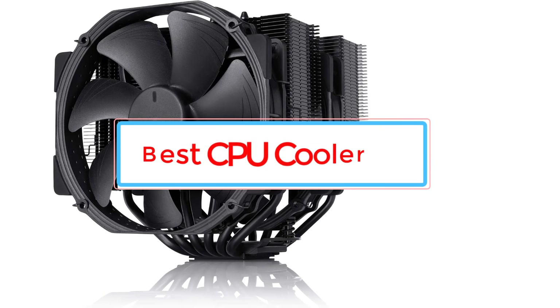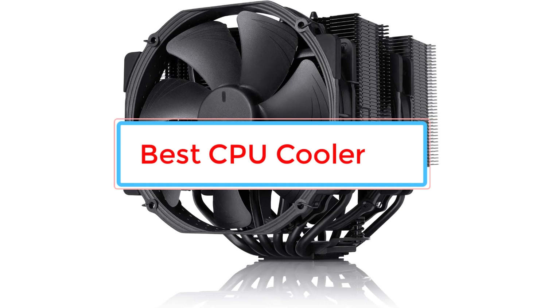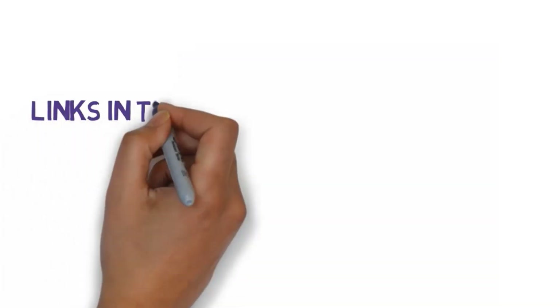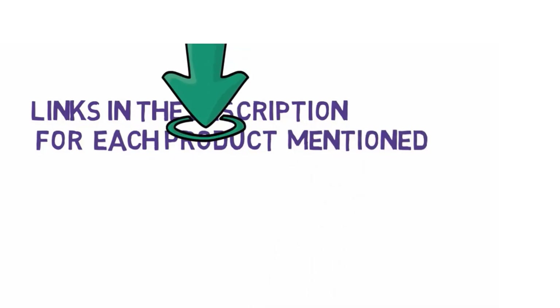Are you looking for the best CPU cooler? In this video we will look at some of the best CPU coolers. Before we get started, we have included links in the description, so make sure you check those out to see which one is in your budget range.